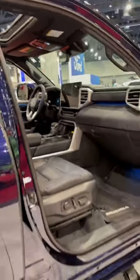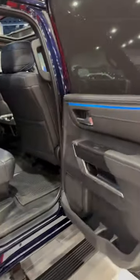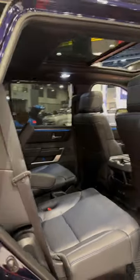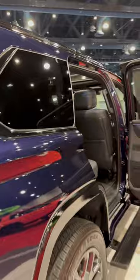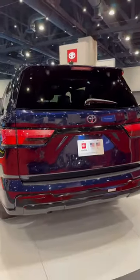Of course it has Toyota Audio Multimedia with the 14-inch screen. I love the automatic running boards — who wouldn't need that? A lot of room back there in the second row. And then we come to the back — how do you like it?